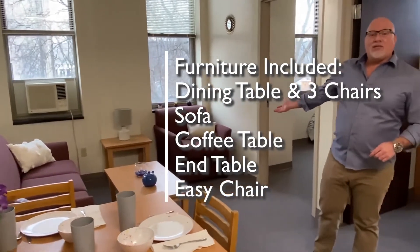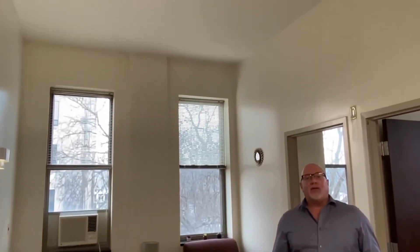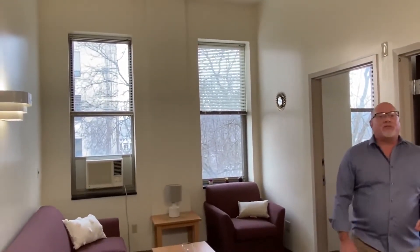There's also an end table and an easy chair. One of the great features of this building is the great high ceilings with nice tall windows that let in lots of natural light. You'll also notice all the windows have great shelf space.